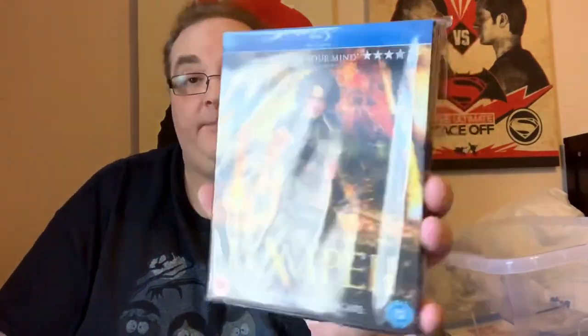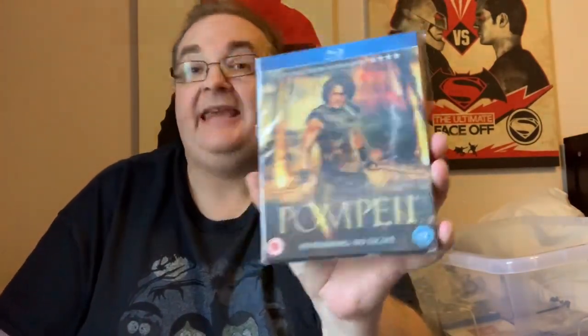Pompeii with a nice lenticular slip, featuring Kit Harington from Game of Thrones. Not a bad film. I think this is available in 3D as well — I do remember watching the 3D in the cinema and it was good 3D.